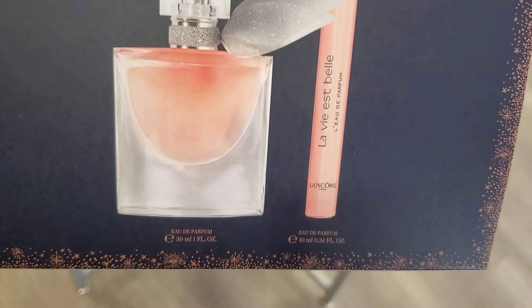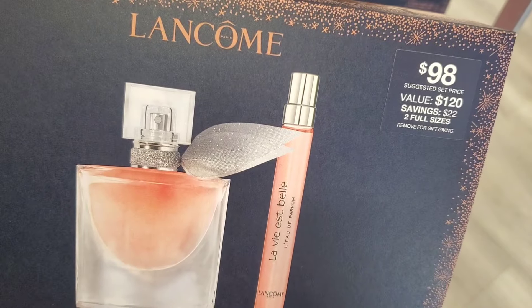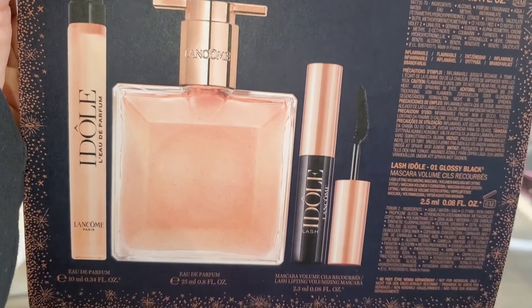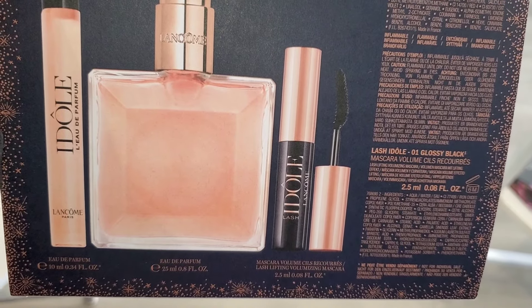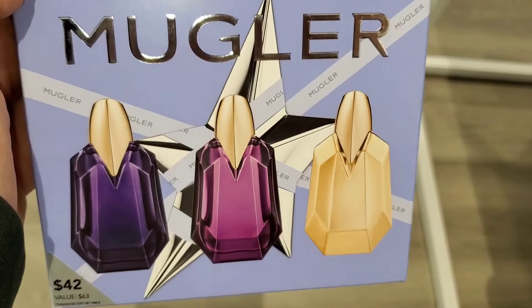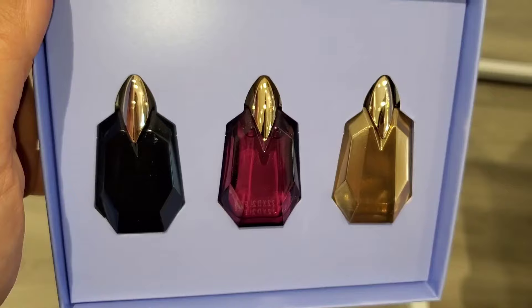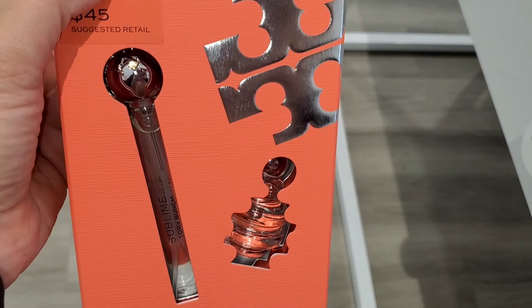The Marc Jacobs set includes Daisy Wild and also Perfect by Marc Jacobs for $30 — I thought it was very affordable. For Lancôme they had a set with a travel size and a 30ml fragrance for $98. They also had another one with a 25ml perfume, a travel size, and a little mascara for $75. Then they had this Mugler layered gift set for $42 with three different ones — so cute.